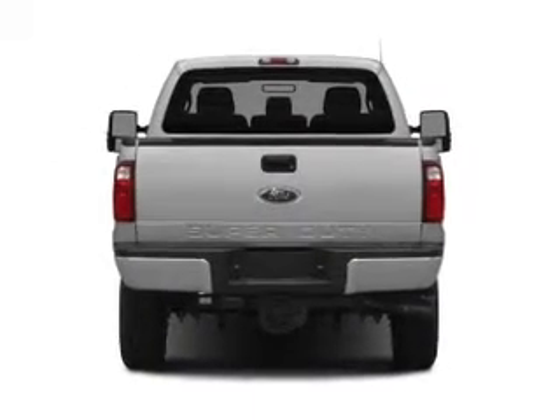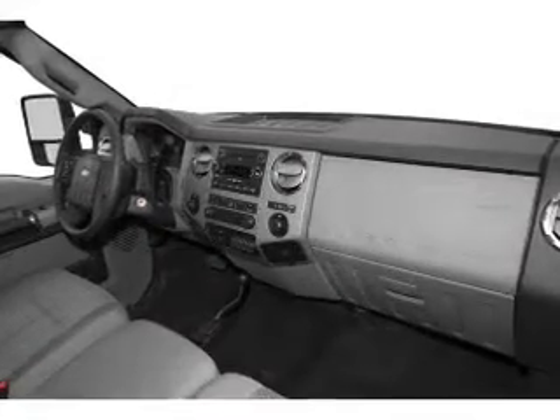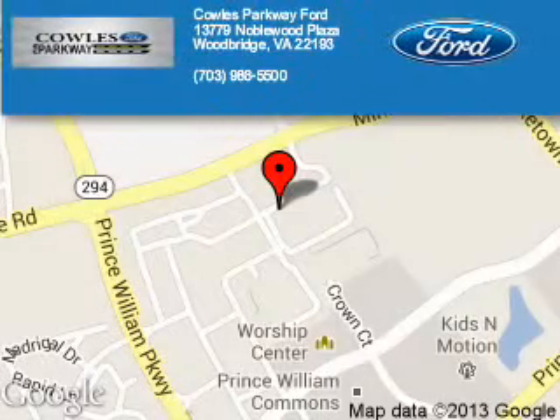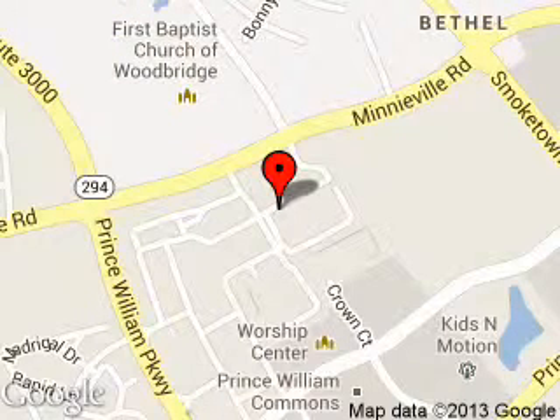Call or click to contact us today. We are located at 13779 Noblewood Plaza, Woodbridge, Virginia 22193.